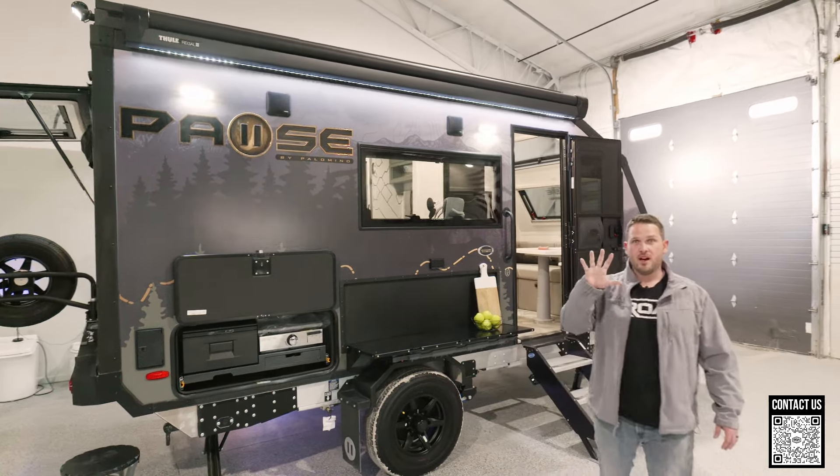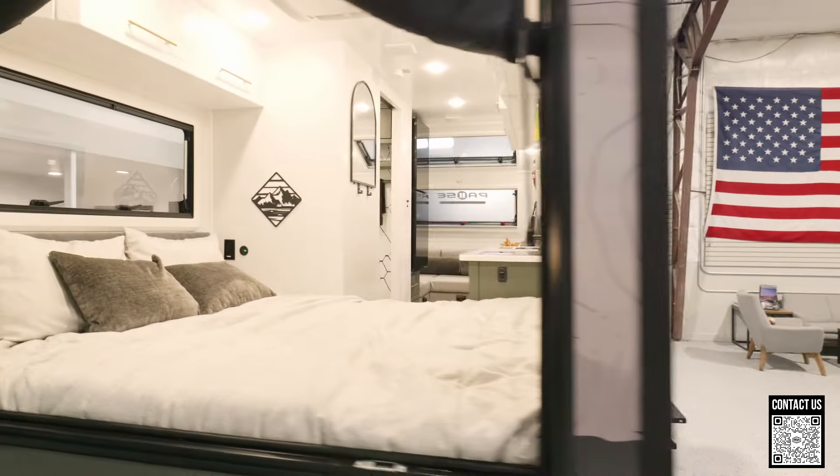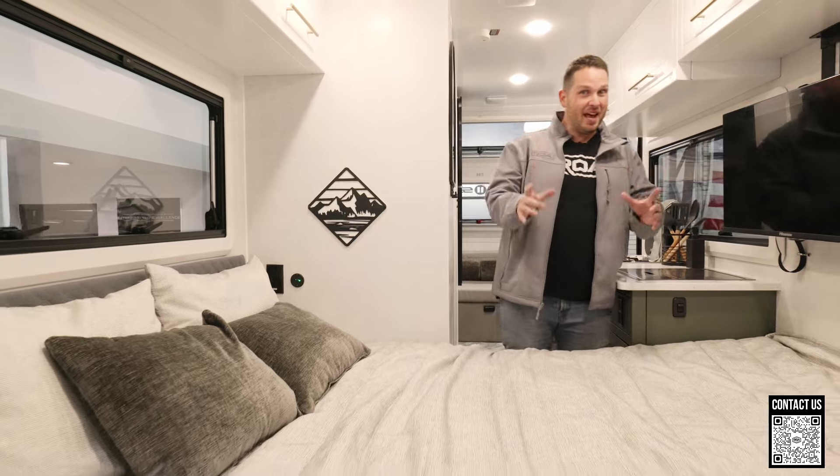Welcome to my top five of the Pause 16.4. You're going to want to stay tuned because I have a special announcement at the end of this video about a new trailer never before seen.